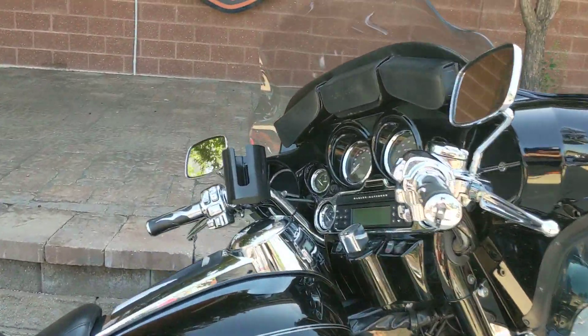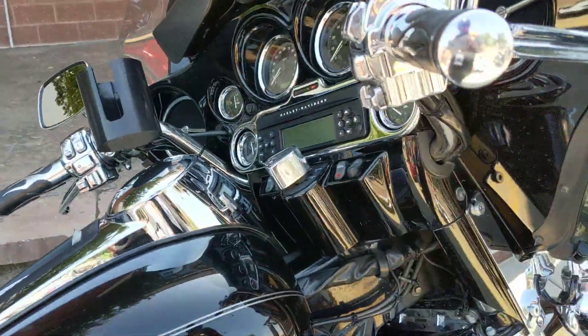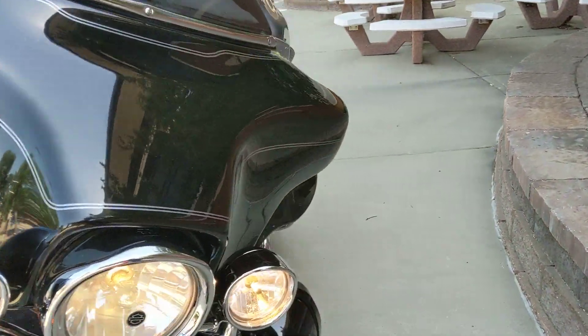Alright guys, here's a fantastic bike that just got to our pre-owned section. This is a 2009 Ultra. It's got a 96 cubic inch motor, 6-speed transmission, tons of extras — highway pegs, headlight trim work,